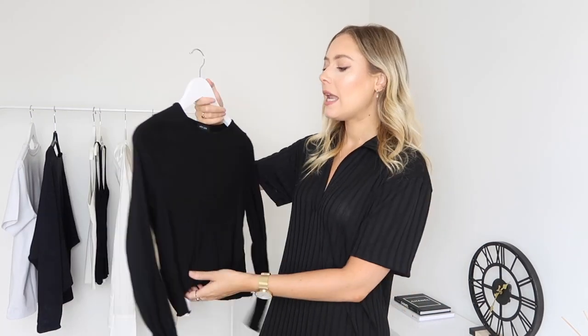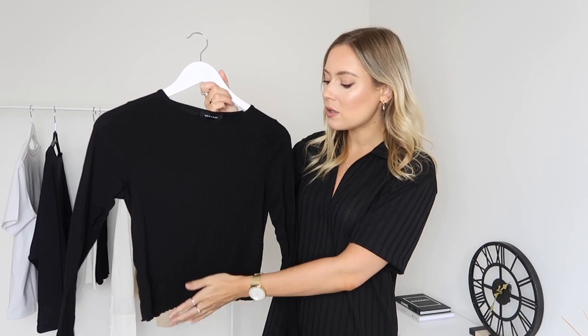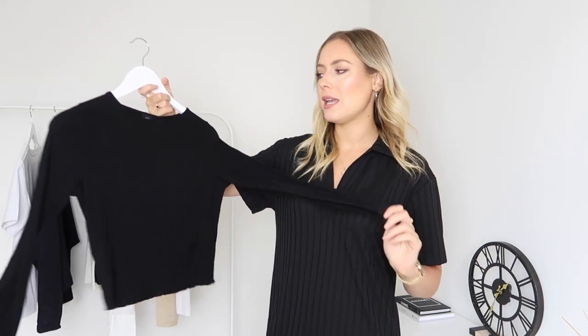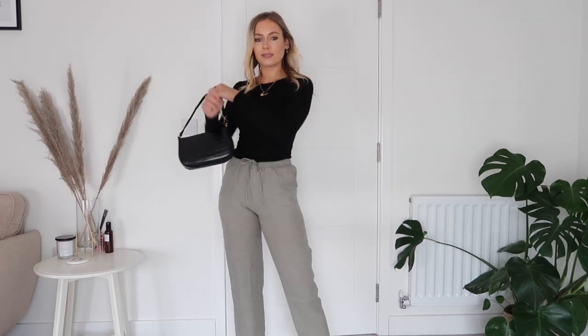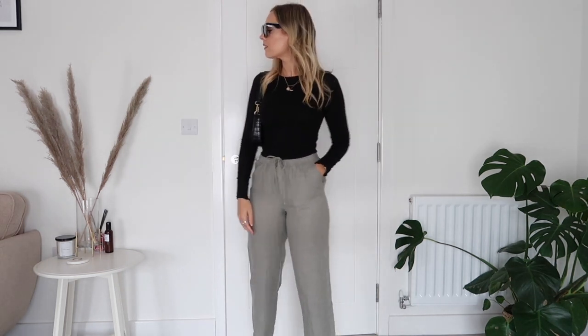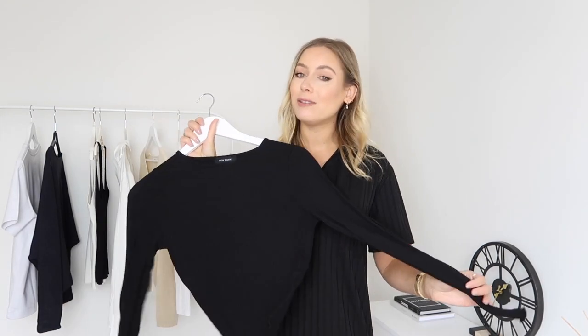Also from New Look is a black long-sleeve tee — slightly cropped, ribbed vertically, with an almost scallop trim, which makes it really pretty. Again, it's so wearable and I think underrated. These kinds of tops might not be the most glamorous or the first thing you're drawn to online, but they are staples you'll come back to time and again. They go with every outfit and every colorway — definitely pick up a long-sleeve black tee.